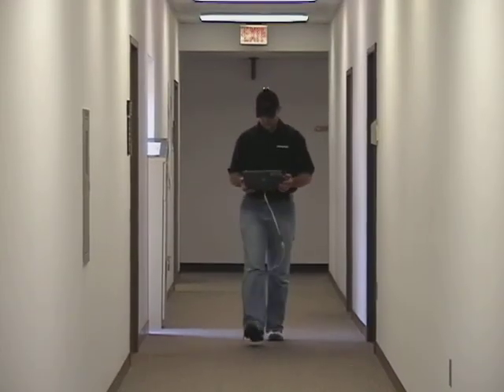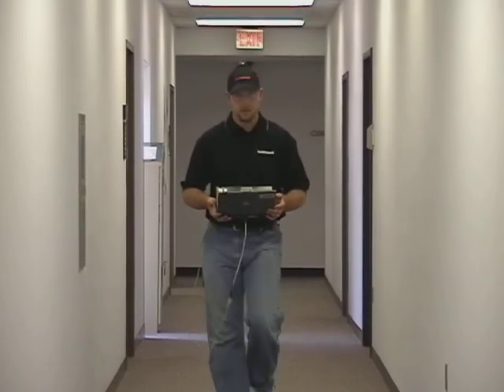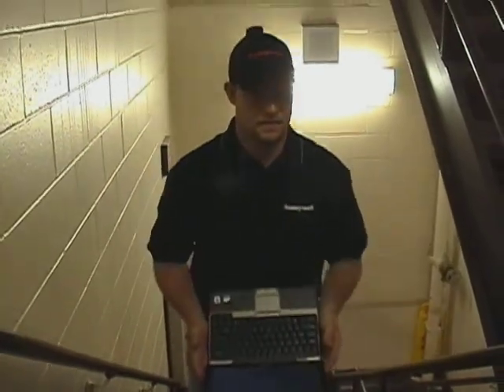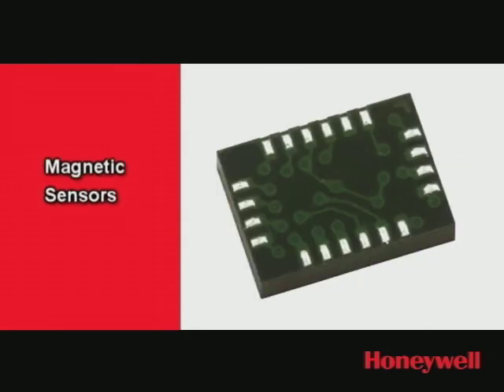Honeywell's dead reckoning technology provides the most practical approach yet to supplementing GPS for personnel on foot. Precise navigation in GPS-denied environments is made possible through Honeywell's integration of accelerometers, gyros, and magnetic sensors.